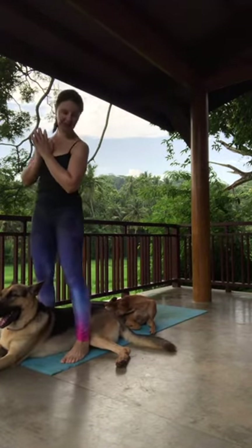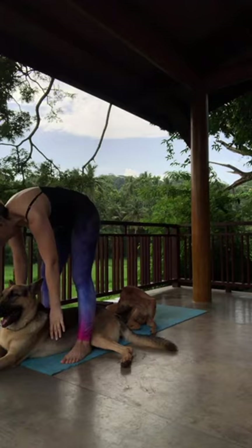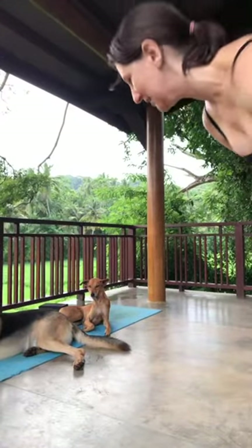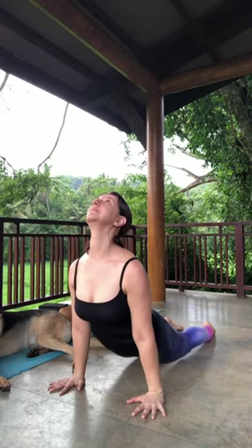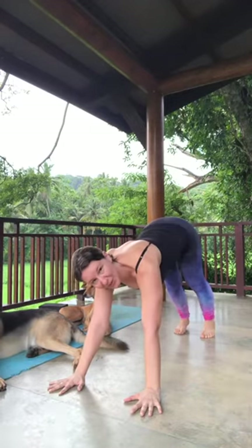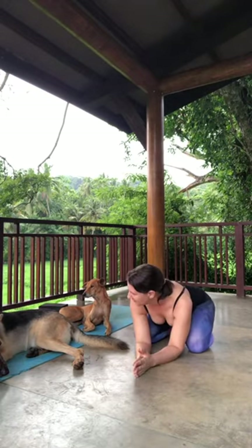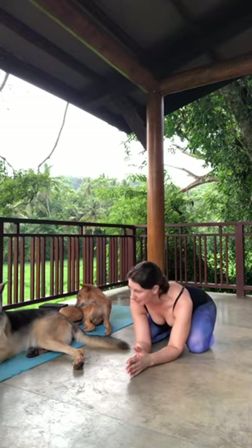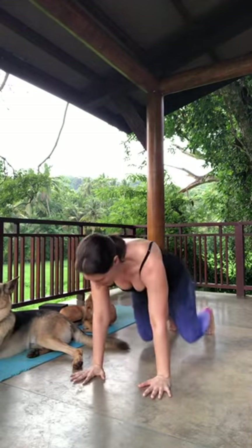I love these dogs, but man, they really hug my space. Inhale the arms up overhead, exhale fold it forward. I'll let them have the mat — I'm going to move it over. Take your vinyasa. Stay here in your down dog or take child's pose, whichever option you'd like. Look at these two — they're too cute. I can't push them off the mat. From here, let's find our way back to downward facing dog.